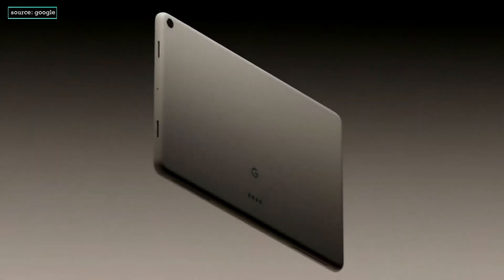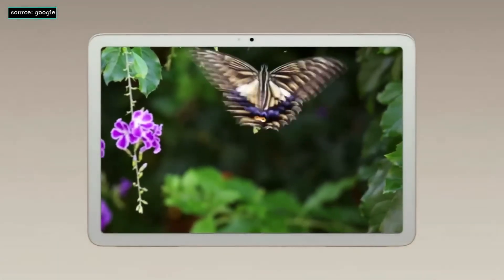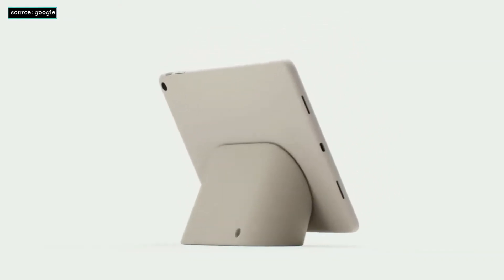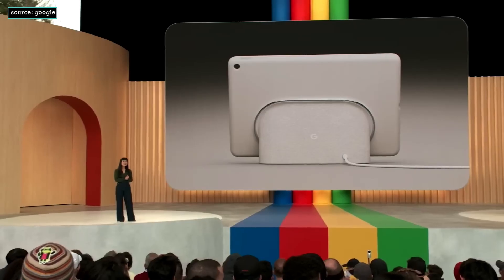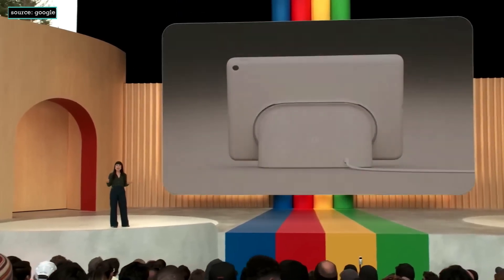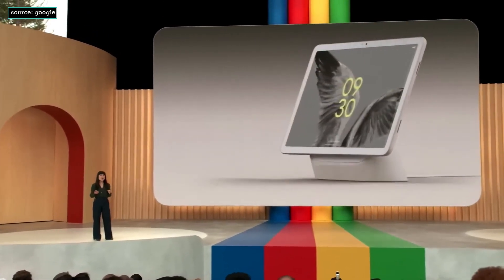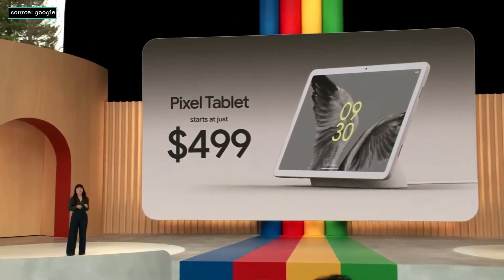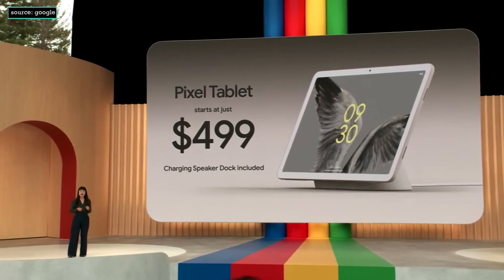A beautiful 11-inch high-resolution display with crisp audio from the four speakers. So we engineered a first-of-its-kind charging speaker dock. The new Pixel Tablet comes in three colors. It is available for pre-order today and ships next month starting at just $499. Every Pixel Tablet comes bundled with the $129 charging speaker dock for free.